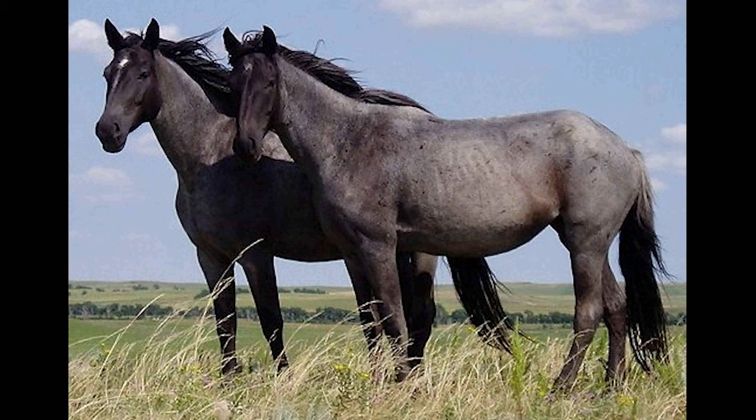For many centuries, we have domesticated horses of any breed. They have become famous in popular culture such as the Ford Mustang and the football team Denver Broncos. Horses of all kinds can go at very fast distances.